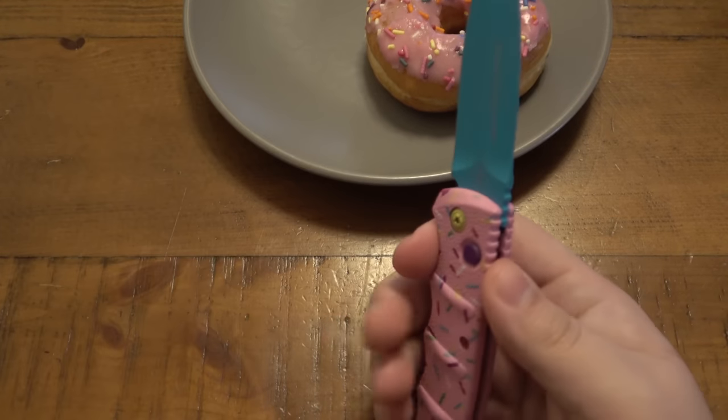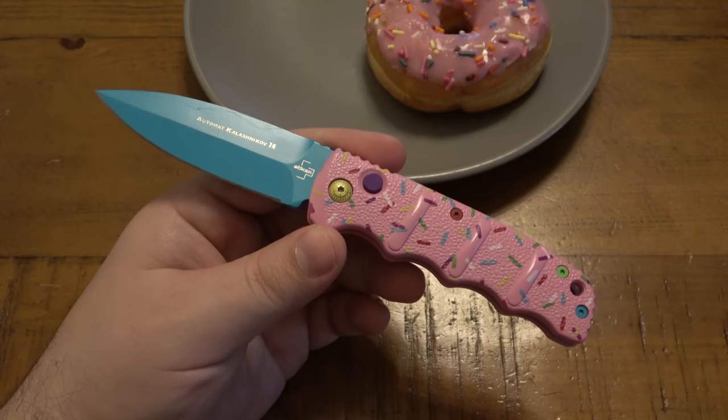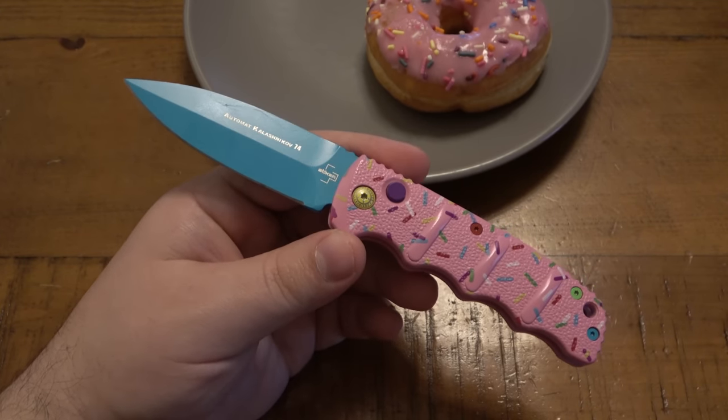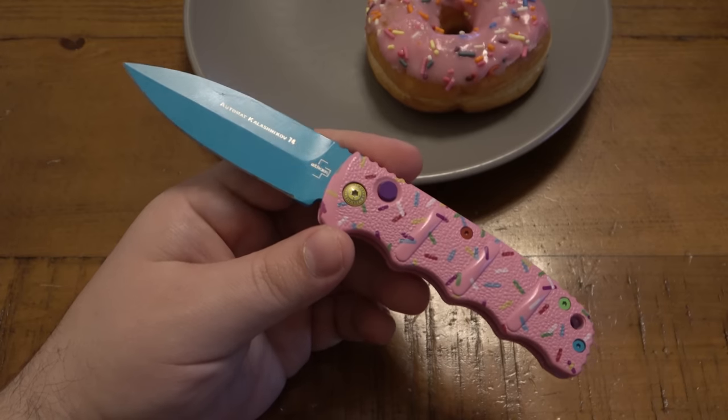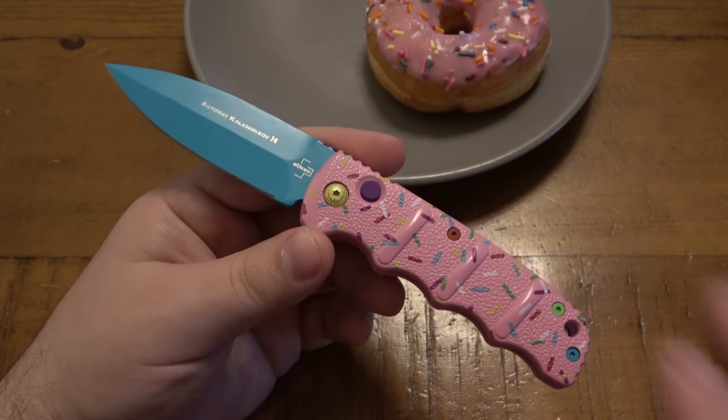I finally got one in a trade. Someone had offered me the original and I said yes, I have to have it. I've been waiting for this for a long time — just to make this video and kind of get the word out. It is a little piece of history.